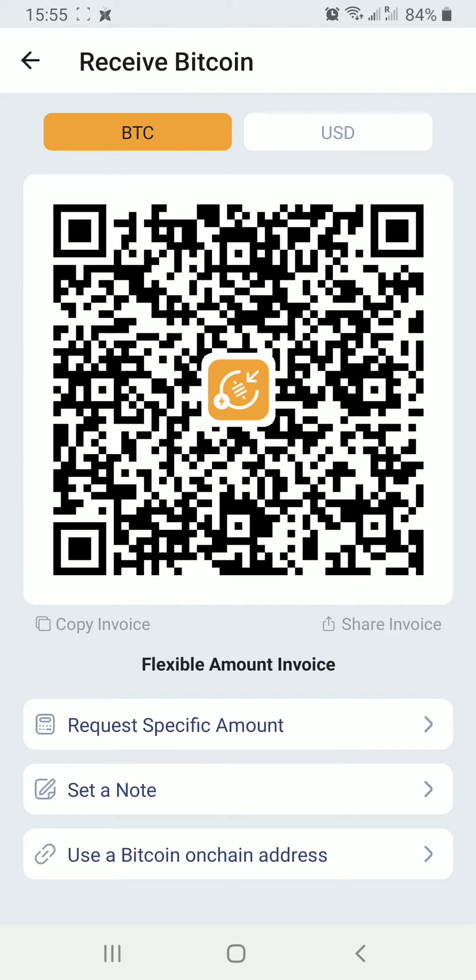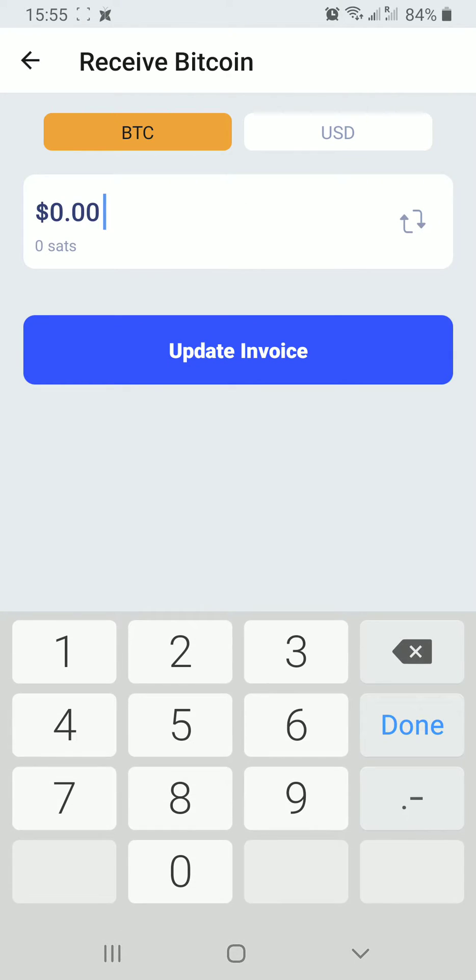We're going to request a specific amount. I'm going to click on the arrows to change to Satoshis, and we're going to put in five million Satoshis to see if that works.